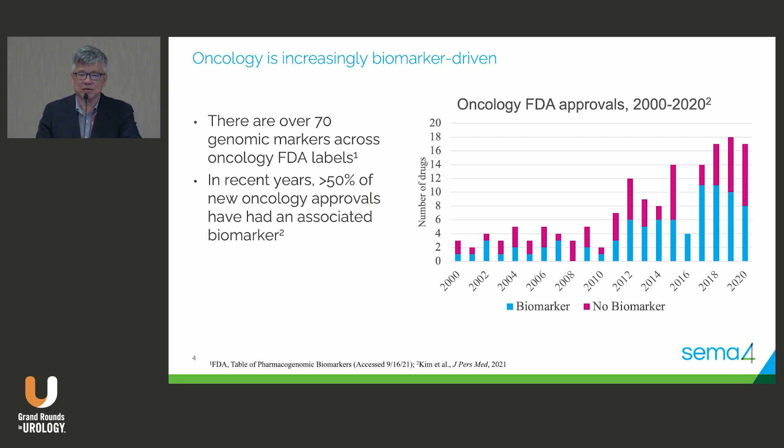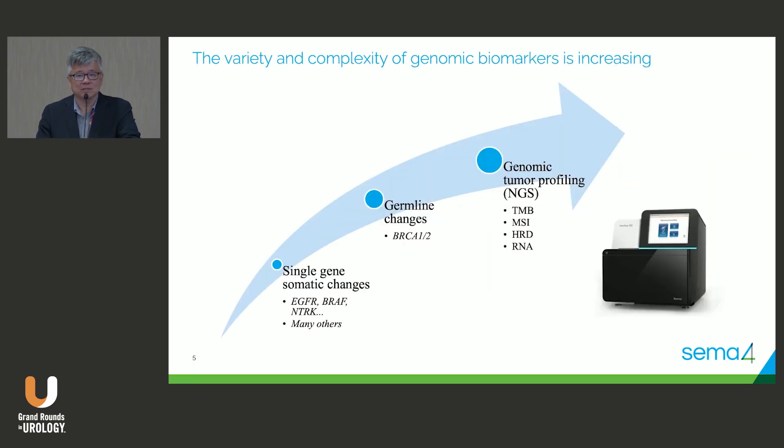This is the promise of precision oncology. We want to get to not giving everyone a therapy without knowing if it's going to help them. We want to be as precise as possible — not just because of the cost to society, which is substantial, but also the cost to the patient who doesn't want to be on treatments that are not going to help them. This is really driven by a shift away from single-gene somatic changes.